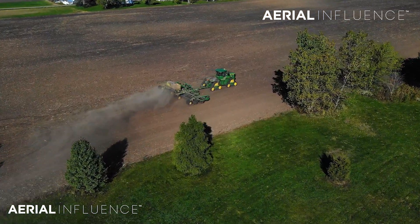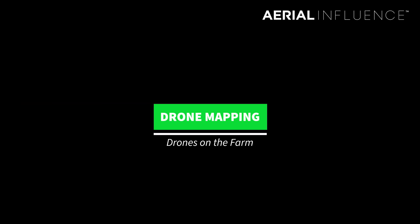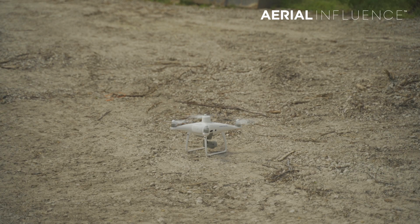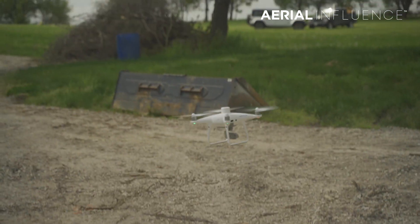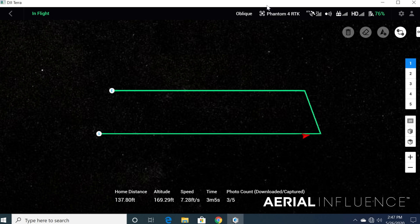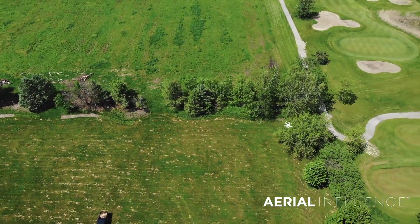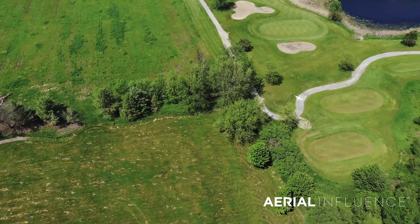Let's get started. Today we're talking about how drones are being used on farms in 2021 and how you might want to consider using one on your farm. First, let's talk about mapping — both RGB and multispectral. Drones like the DJI Phantom 4 RTK make amazing orthomosaic maps. It makes things quick and easy, and it gives you centimeter-level accuracy on your maps.